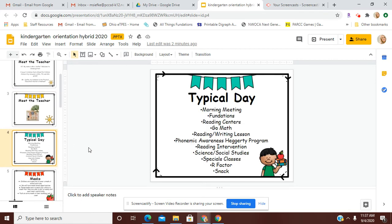A typical day in kindergarten looks like this. We will start our day with a morning meeting. We will have a foundations lesson that talks to us about letters and sounds and how to write letters properly. We will have reading centers which will consist of the writing center, the teacher center where I will work with them individually. They will go to the ABC center, and they will work with iPads and Chromebooks all throughout that time.